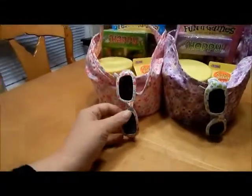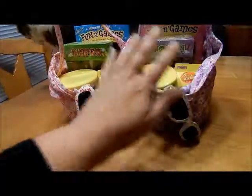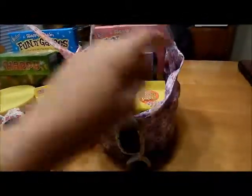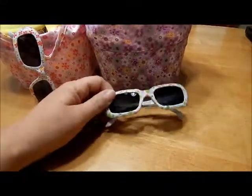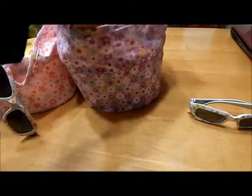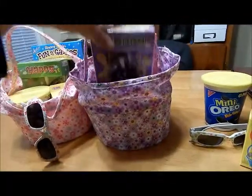They have the same things in them, just different colors. I'll probably give Khaleesi the purple and Allie the pink. They have these little sunglasses — again, all of it came from the Dollar Tree — and then their favorite little Oreos. Then we have some Reese's eggs; it's all candy.